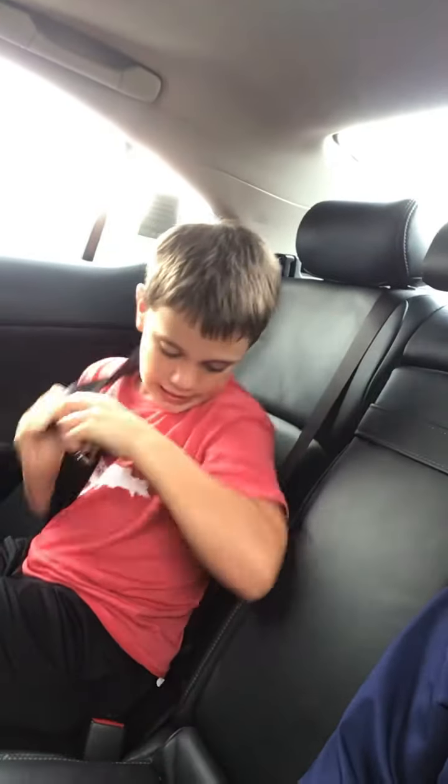Now we're moving to the back seat. We're putting the camera in the back. All right, here we go — now we're in the back. What are some features back here?